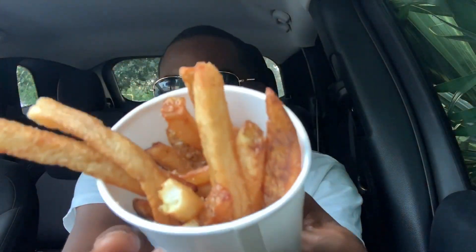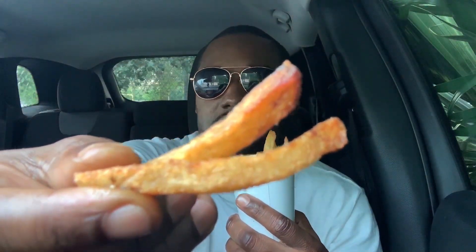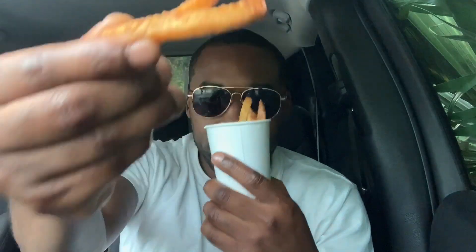Almost done with the burger — on to the fries now. My only beef with these is I wish they were a little bit more crispy. If they were a little bit more crispy, it'd be perfect. They need ketchup. They're good, but they're not crispy — fries gotta be crispy. Anyway, the burger and the fries are both great. Let's do the final review.